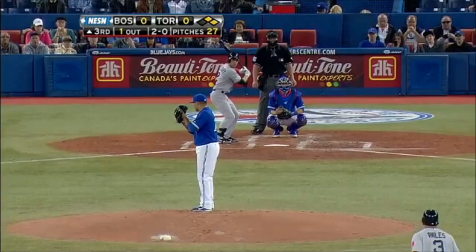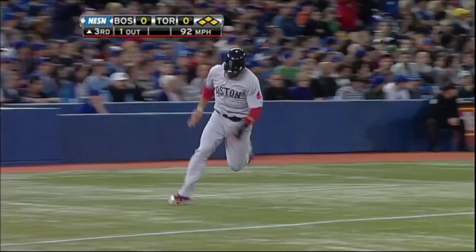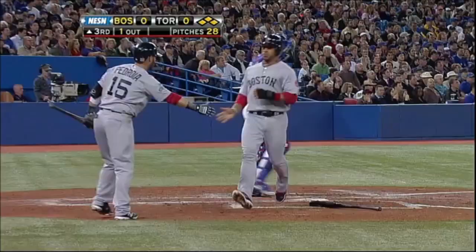And he's pitching for a contract. This one to the left, and for a base hit — from second base comes Micah Bielis, he will score, and the Red Sox take a 1-0 lead.